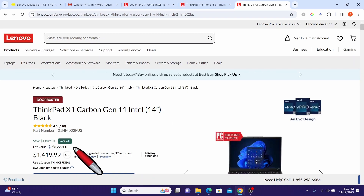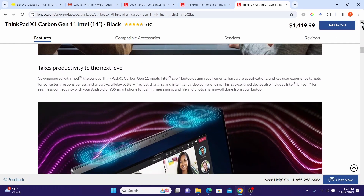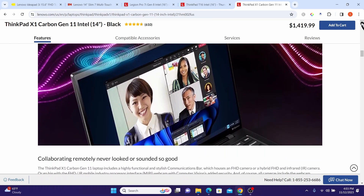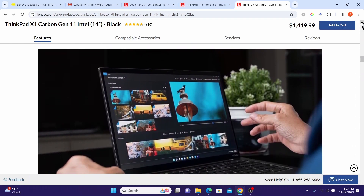Next is the ThinkPad X1 Carbon Gen 11 Intel laptop. The original price was $3,229 and it is now being offered for $1,499.99 — a huge discount of $809.01. The Lenovo ThinkPad X1 Carbon Gen 11 is a high-performance, ultra-portable laptop designed for professionals and power users, combining cutting-edge technology with a sleek and durable design.